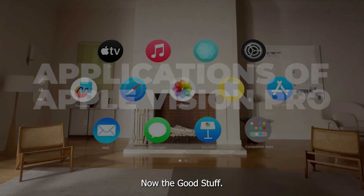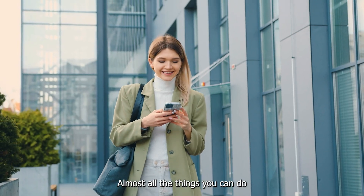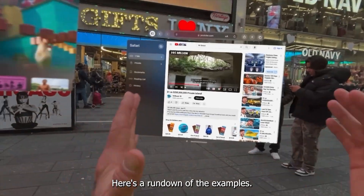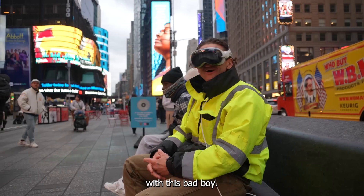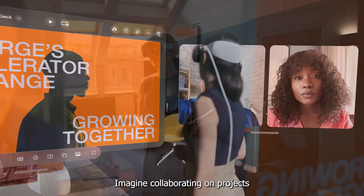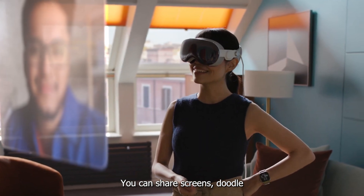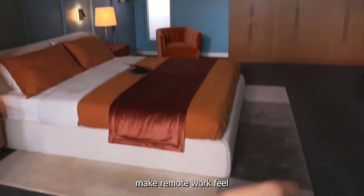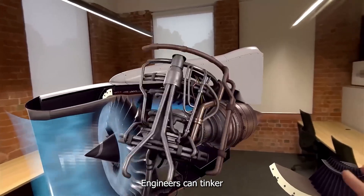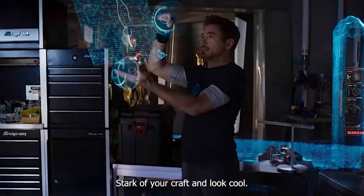Applications of Apple Vision Pro — Productivity and Collaboration: With this device, virtual workspaces are going to be the new norm and you can say goodbye to boring Zoom calls. Imagine collaborating on projects in real time with colleagues, feeling like they're right there with you — sharing screens, doodling on virtual whiteboards, and making remote work feel less remote. Architects can walk through virtual buildings, engineers can tinker with 3D models, and designers can sketch in mid-air. In short, you can act like the Tony Stark of your craft.